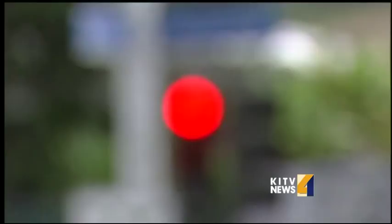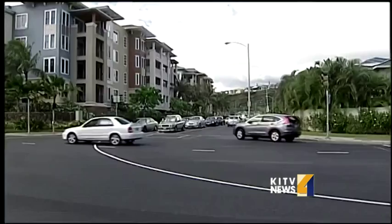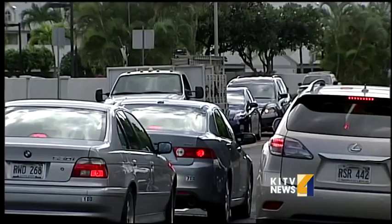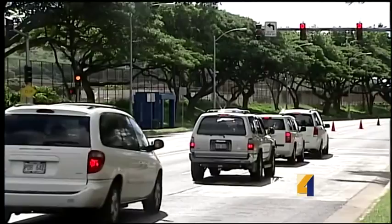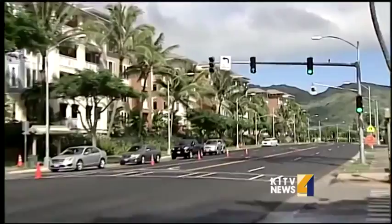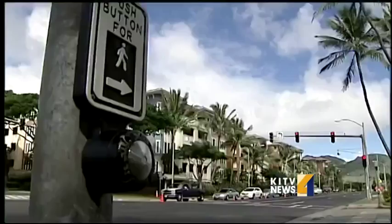Motorists say the wait is most noticeable at Wailua Street and Hawaii Kai Drive near the post office, also on Lunalilo Home Road at Wailua and at Kaiser High. But it's not just those behind the wheel complaining. The lights are very slow, they're not calibrated right. There's no one going either way but the light continues to be red. Others cross illegally — we caught this pedestrian crossing while others wait.